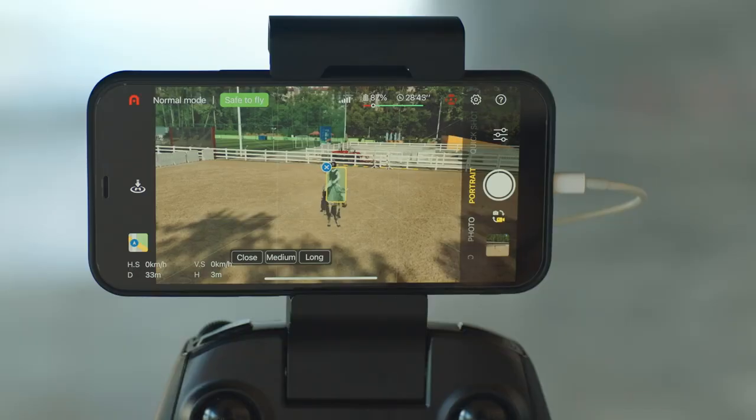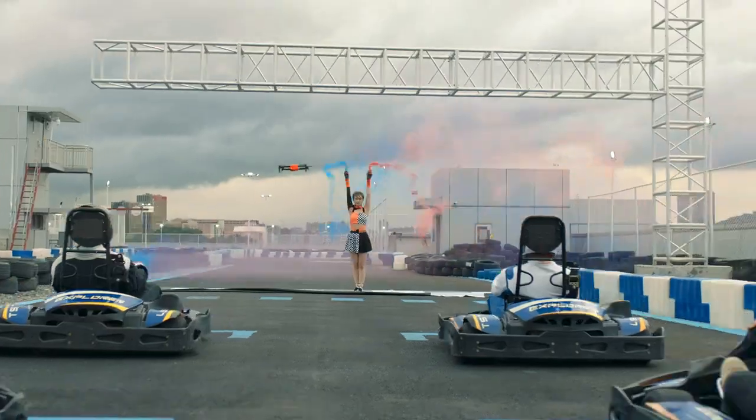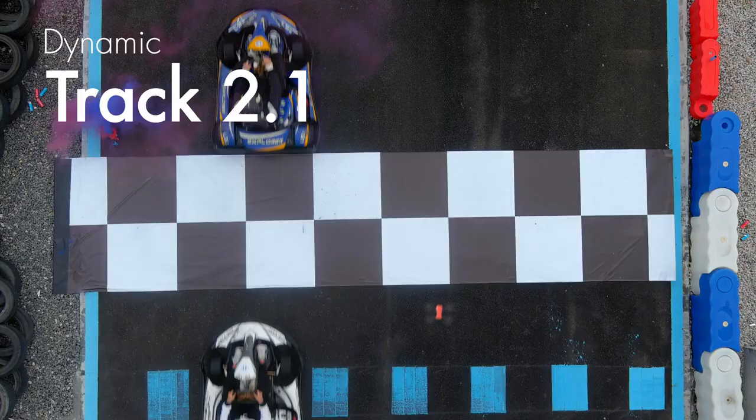Use me to take selfies with one click — panoramic, medium shot, or close shot. Switch it up however you like. At your command, I follow objects automatically.